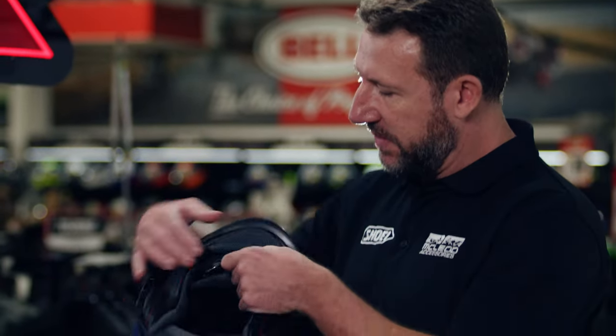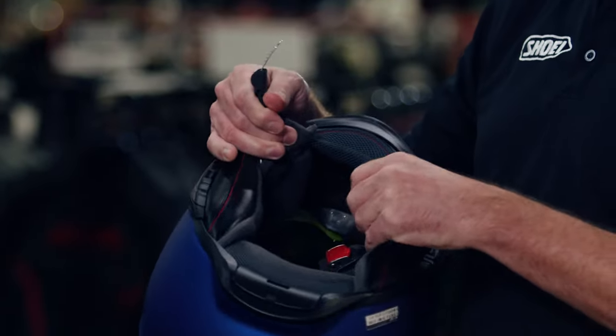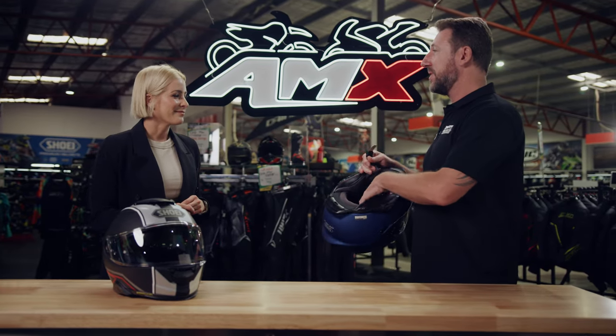The chin strap is different to helmets we've seen previously. A lot of Shoeis have the double D-ring, which is excellent for racing. On this one, we've got a stainless steel quick-release mechanism, which is really good to get your helmet off quickly. I wear this helmet myself, and on hot summer days you can just flick it off and take the helmet off without taking your gloves off, so it's a real benefit.